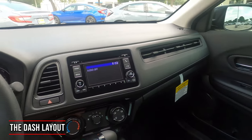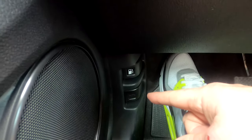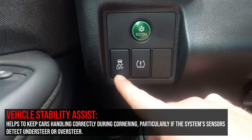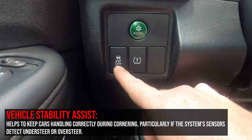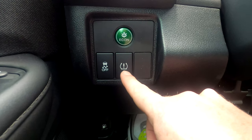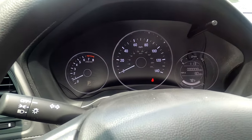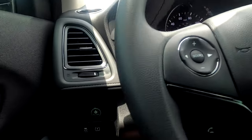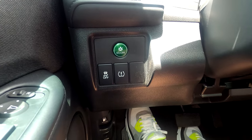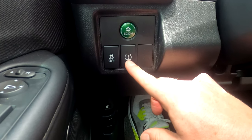Coming across the dash, I'll explain a few buttons and features. Down here, you have quick-release levers for the hood and gas cap. Next to that is the Vehicle Stability Assist button — it works with traction control to transfer power to whichever wheel has better traction, and it's always on unless you press it off. Next to that is the tire pressure monitoring system reset button. If a tire is over or underinflated, it'll throw an alert on the dash — though it won't tell you the exact pressure, just that something is off.